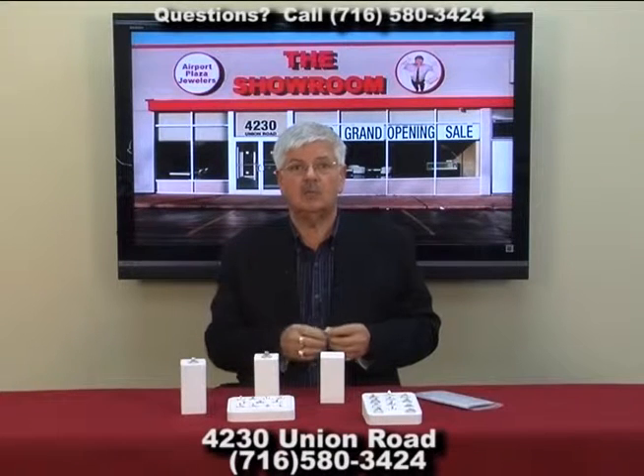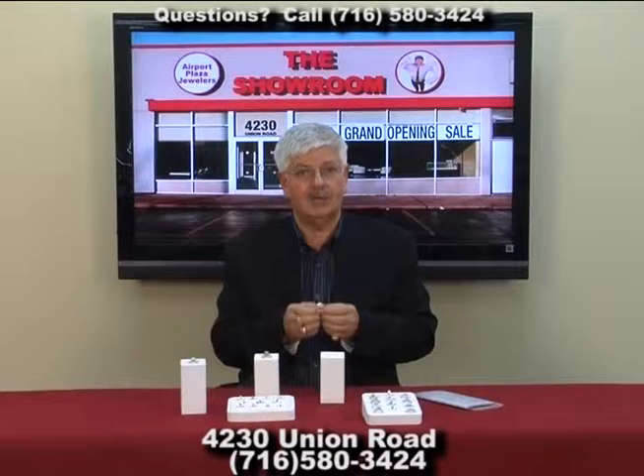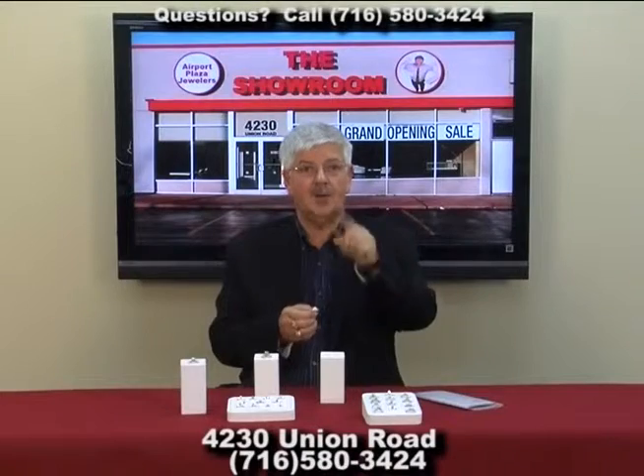Just come on down, give us your ideas, and we'll turn it into a beautiful custom designed diamond engagement ring for you today. Hope to see you soon — Monday through Friday 10 to 6, Saturday 10 to 4. And there's our phone number. Hope to see you soon.